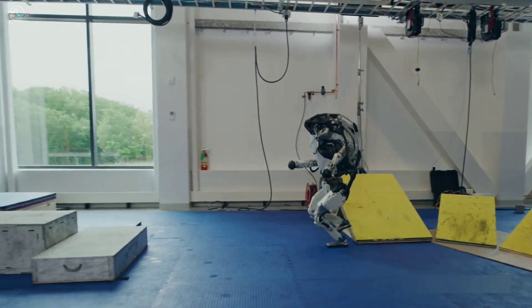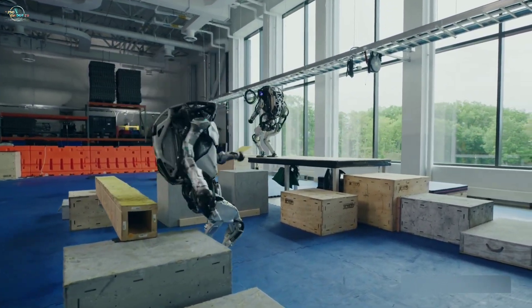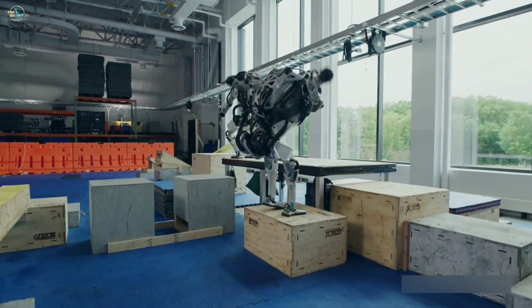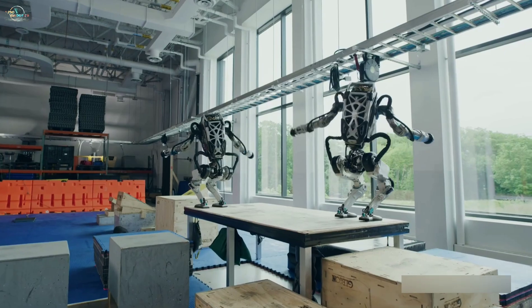These capabilities help Atlas run parkour with ease. This robot cannot only get from point A to point B, but it can also correct its footsteps along the way, since its sensors feed data into its control system to maintain balance.